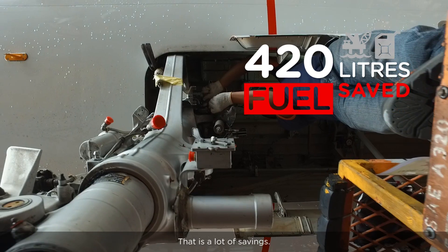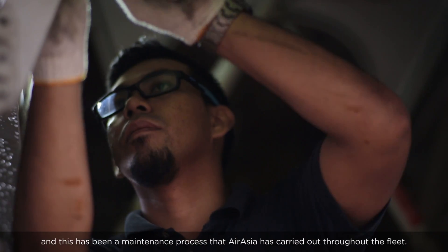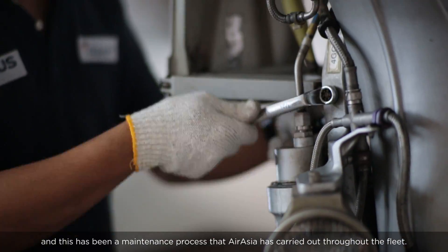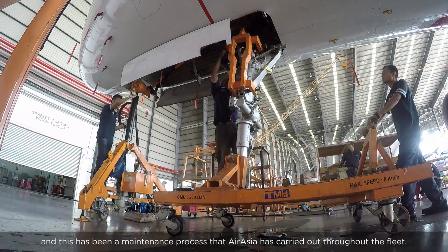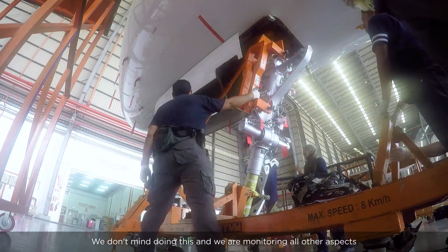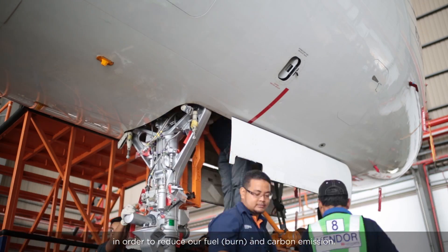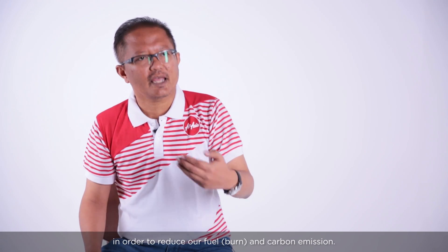That is a lot of saving. Landing gear replacement takes about 4 days, and this is a normal cost of maintenance that AirAsia carries out throughout its fleet. We are committed to this and are monitoring all other aspects in order to reduce fuel and carbon emissions.